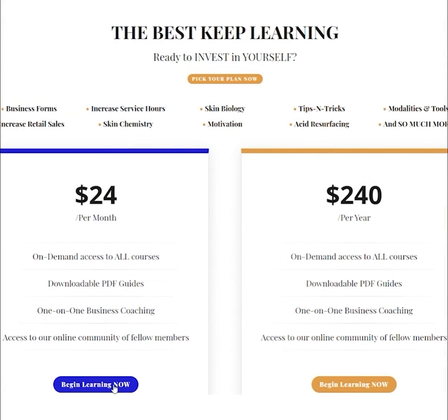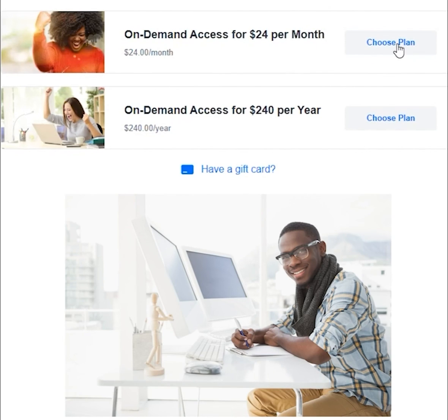The best part? You can do this on your own timetable and learn at your own speed. Are you ready to invest in yourself? Pick your plan and begin learning now, because remember, the best keep learning.